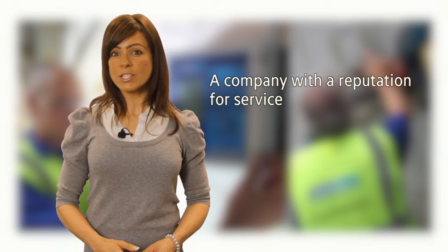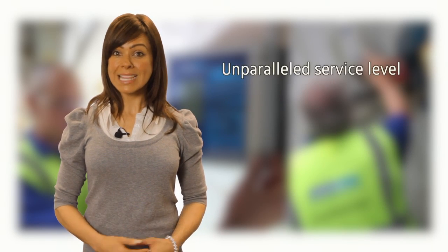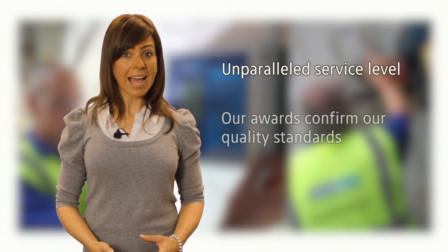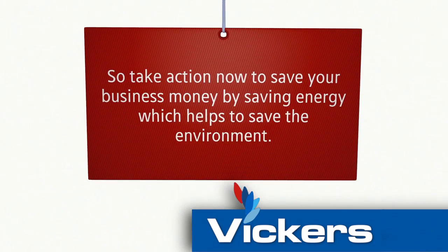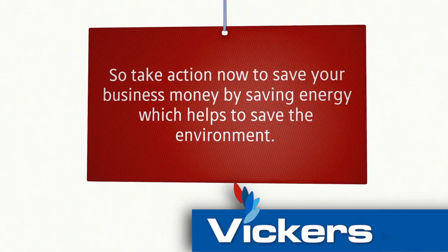Vickers Energy Group is a company with a reputation for service and delivery stretching over 20 years. Our service level is unparalleled in the energy industry. Our clients and our awards confirm our quality standards. So, take action now to save your business money — by saving energy, which helps to save the environment.